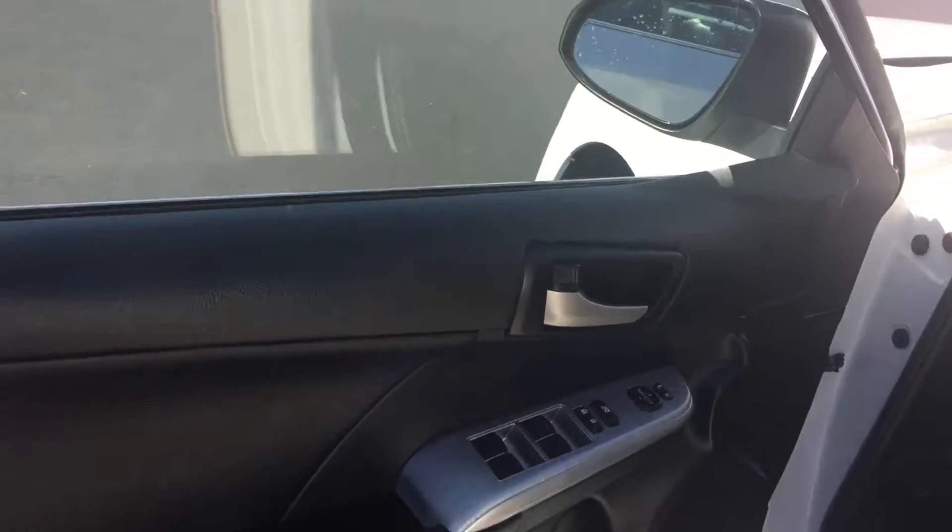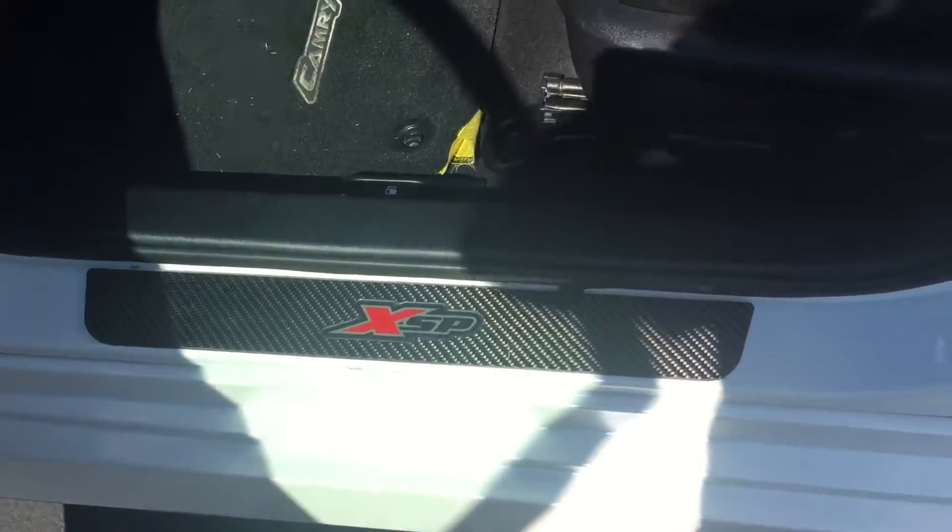The interior in this one is black leather. It's in great condition. You have your power windows and door locks, your XSP badge and door seals, and your power driver's seat.